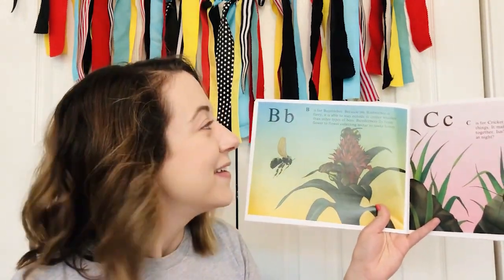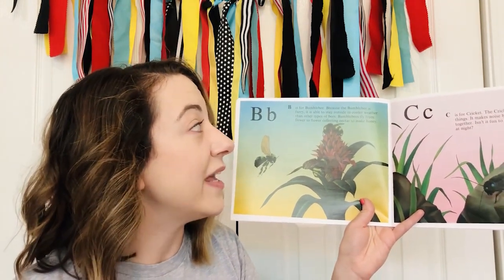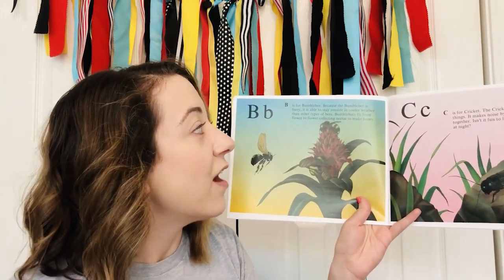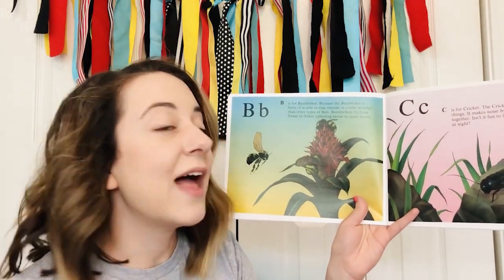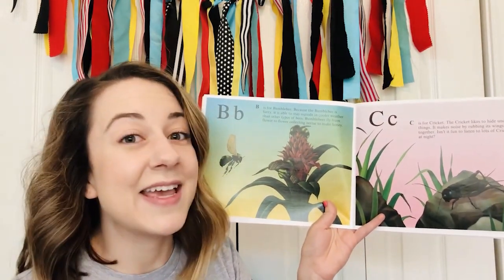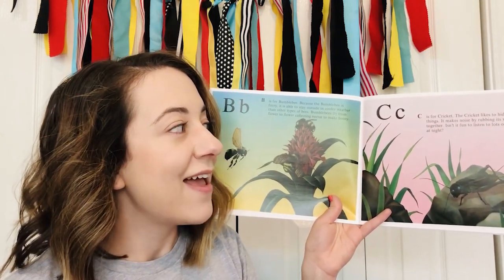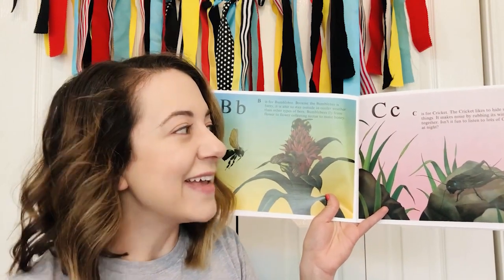B — B is for bumblebee. Because the bumblebee is furry, it is able to stay outside in cooler weather than other types of bees. Bumblebees fly from flower to flower, collecting nectar to make honey. C — C is for cricket. The cricket likes to hide under things. It makes noise by rubbing its wings together. Isn't it fun to listen to lots of crickets at night?